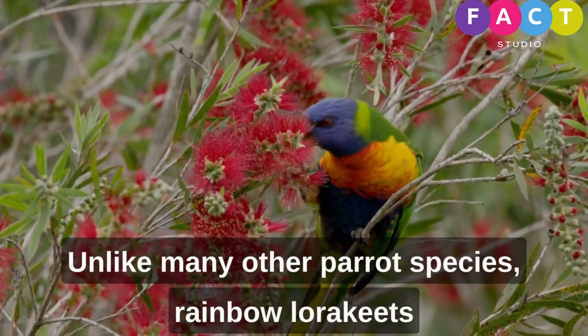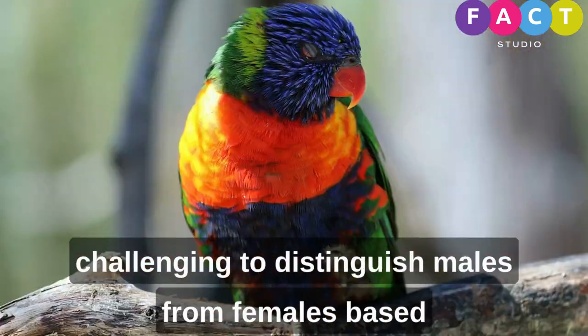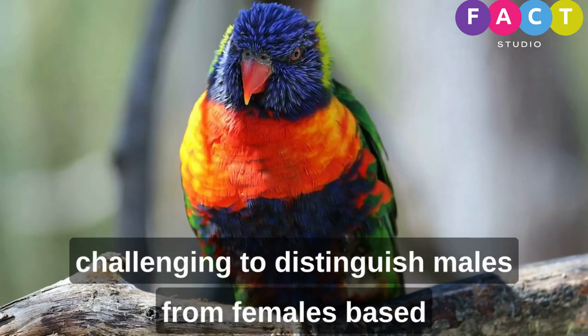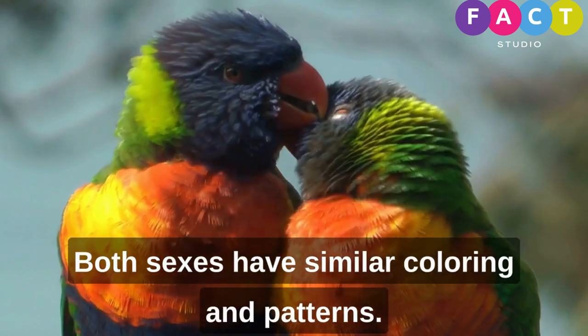Unlike many other parrot species, rainbow lorikeets are not sexually dimorphic, which means it's challenging to distinguish males from females based on their physical appearance. Both sexes have similar coloring and patterns.